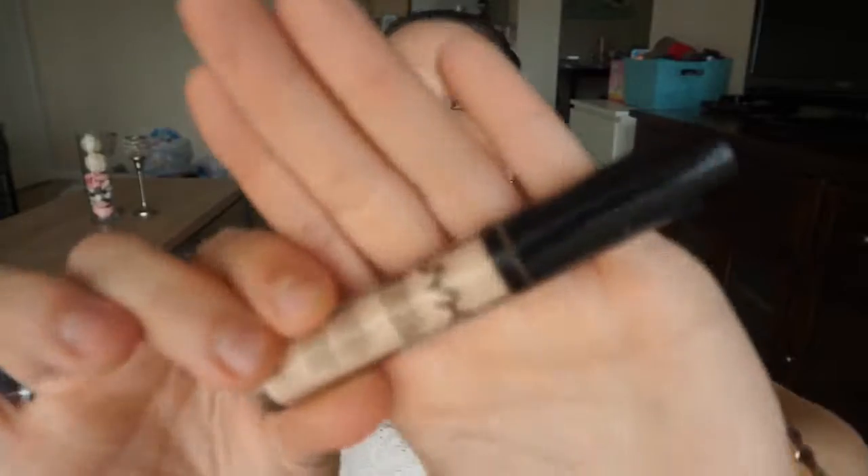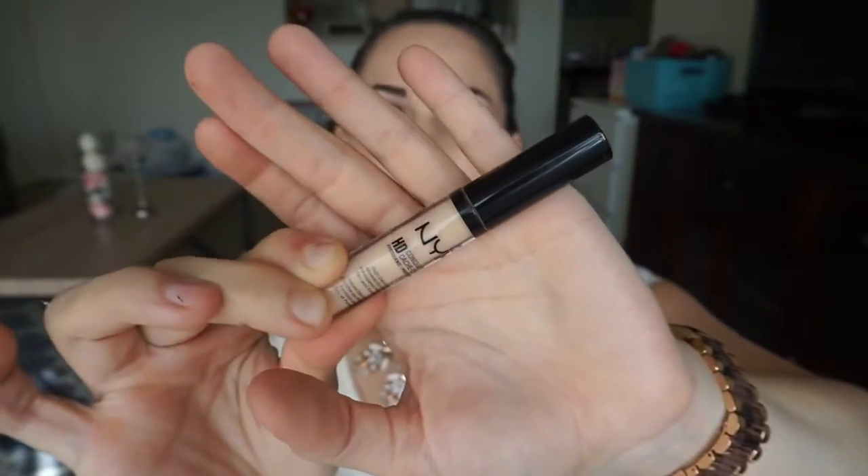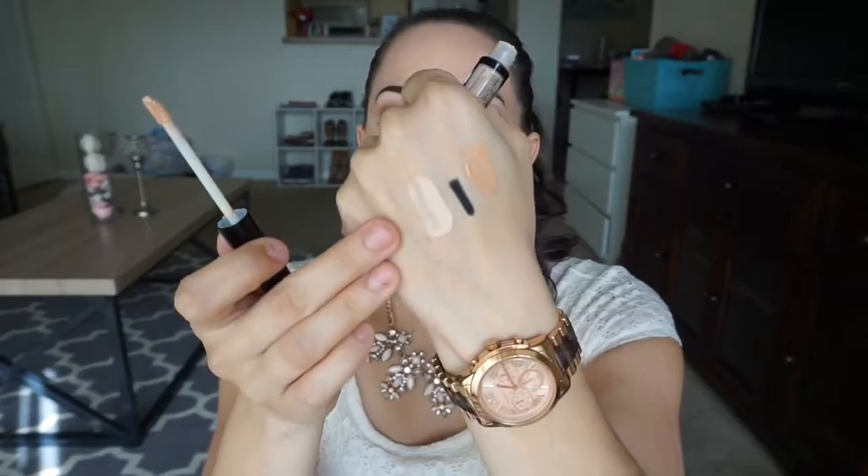Then I picked up the NYX HD Concealer, which I have owned before, but my fake tan did wear off so I'm a little bit more pale now. So I wanted to pick up shade 01, which I believe is just Porcelain, because I am so, so fair right now. I just used this underneath my eyes to kind of brighten everything up. I think this was around the $7 to $8 range and I picked this one up at Target.